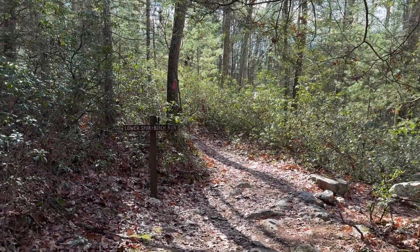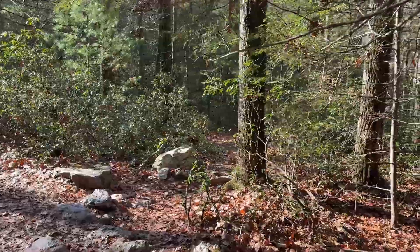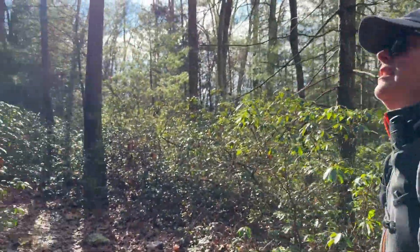We've made it about a mile and a half down the trail. There's a spur you can take called the Lower Spur Birch Run Trail — we're not doing that today, but it will take you down to the reservoir. There's a creek you pass over and quite a few campsites along there; it's a pretty area. Here's the sign for the Lower Spur Birch Run. It goes down to the right and you walk along Birch Run creek, but you have to walk back up to get back on this trail. We decided to stay on the main trail today.